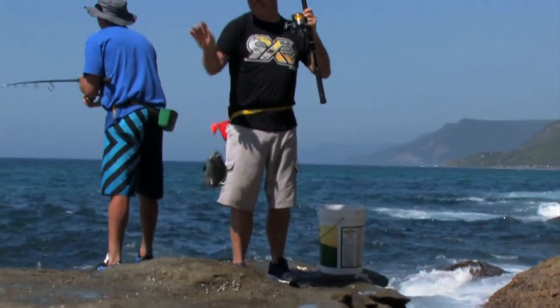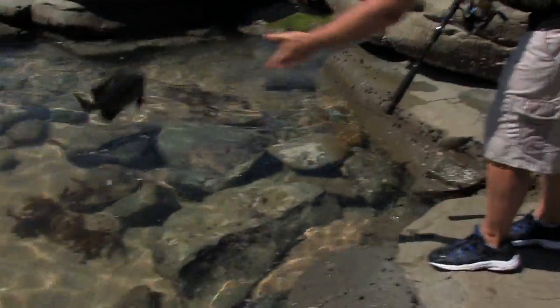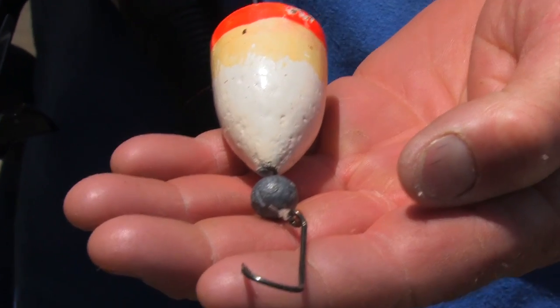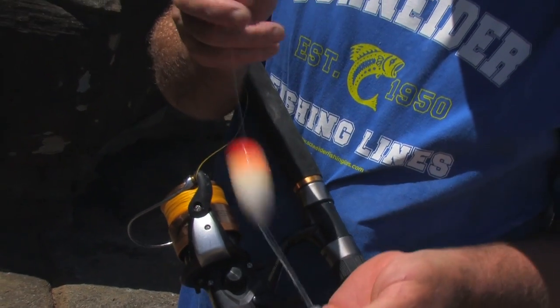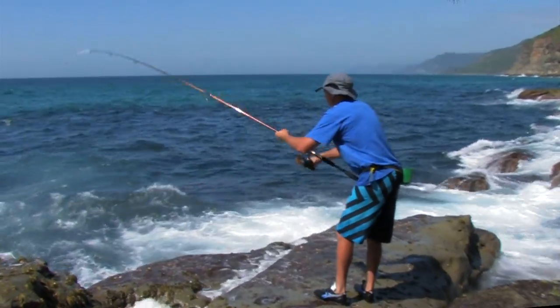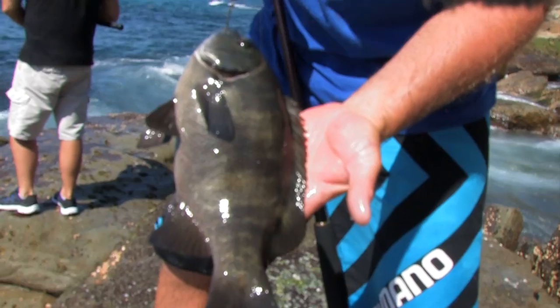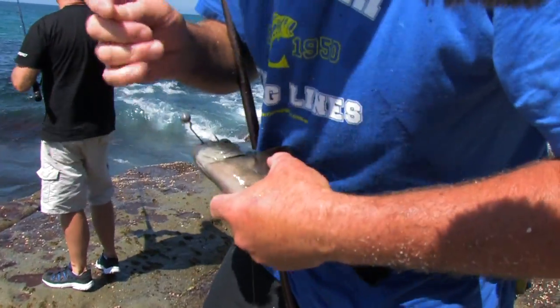Finally, the cook gets one! A simple rig I use when targeting Drummer off the rocks is a number one hook, a small ball sinker and a running bobby cork, straight to the hook. Another little rock blackfish — I'll put this guy back. We've got enough for a nice feed.